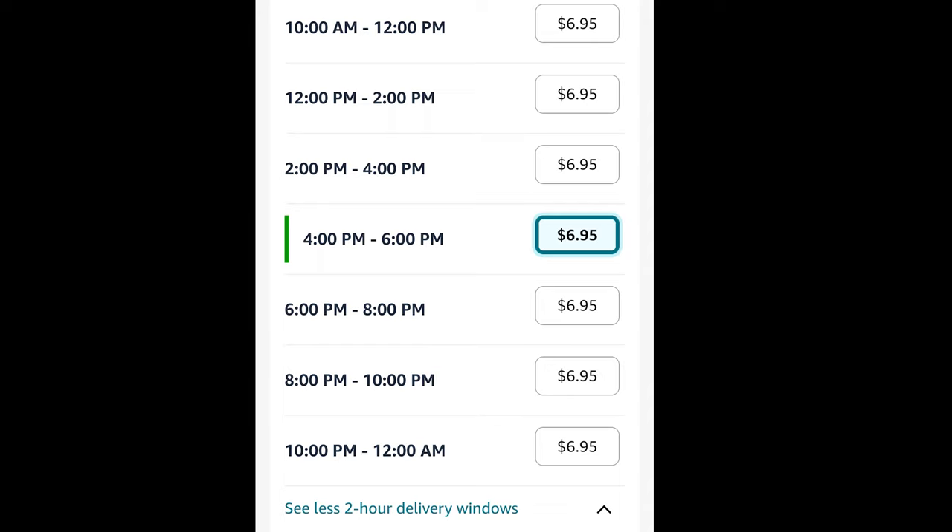Then you pick your delivery time. The great thing about Amazon Fresh is they usually have two-hour delivery windows, so you can pick a slot just two hours from when you arrive. With Walmart, you typically need to order at least a day out to get a time slot you want. Amazon Fresh does offer several time slot options.